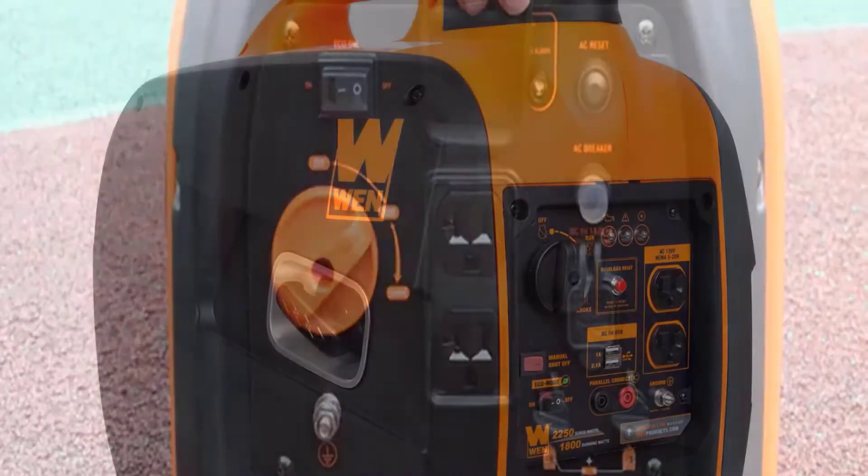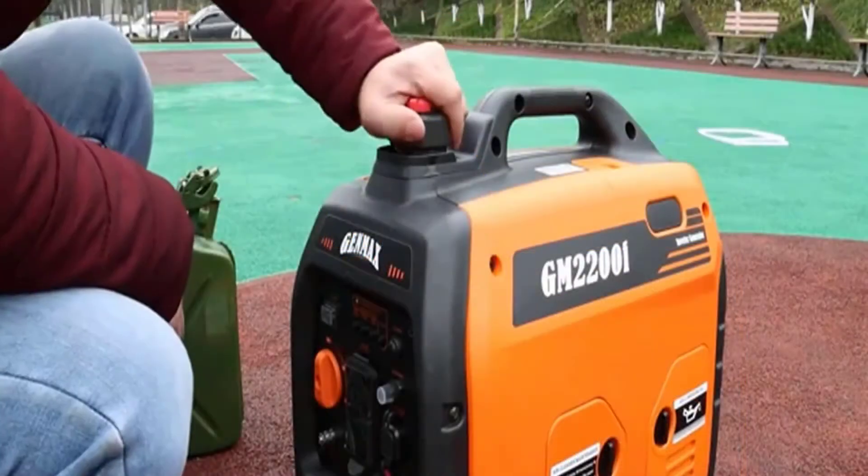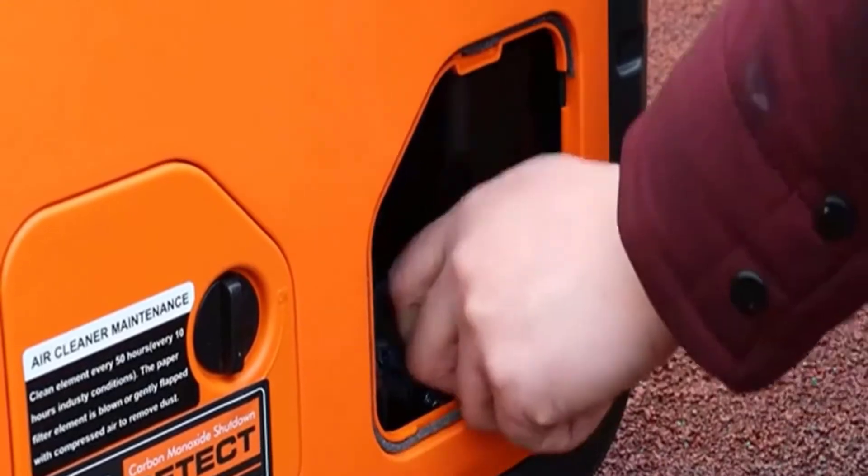Advantages: convenient carrying handle, 12V DC receptacle and one 5V USB port, and noise-free generator.